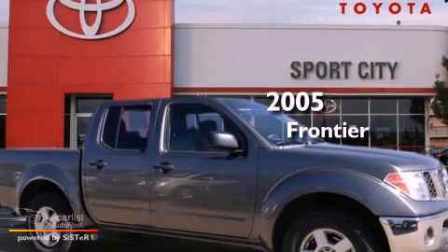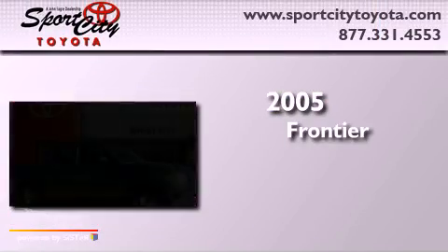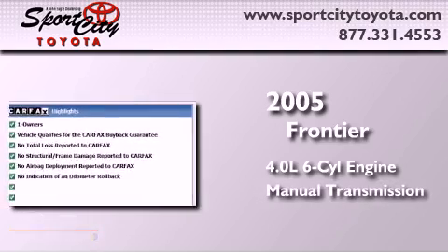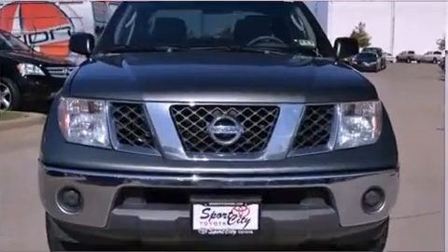This is a 2005 Nissan Frontier. It has a 4.0 liter six-cylinder engine, a manual transmission, and the added capability of four-wheel drive.